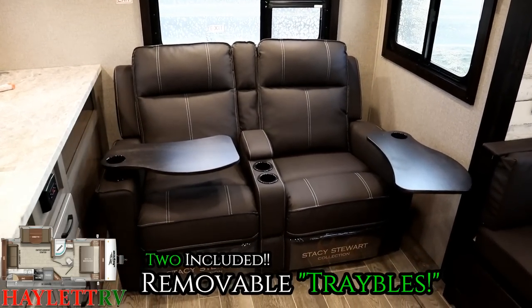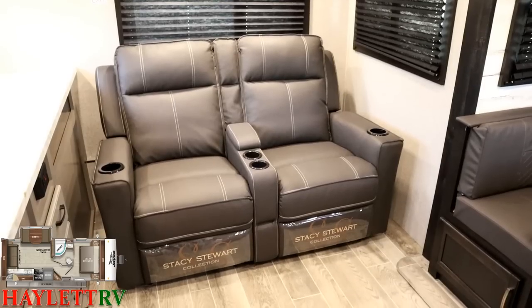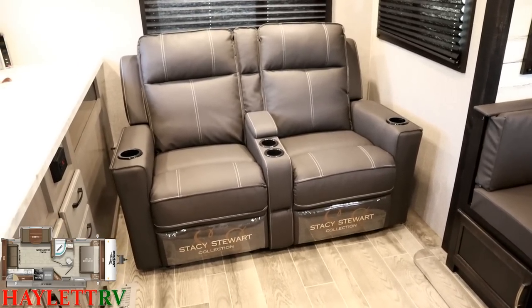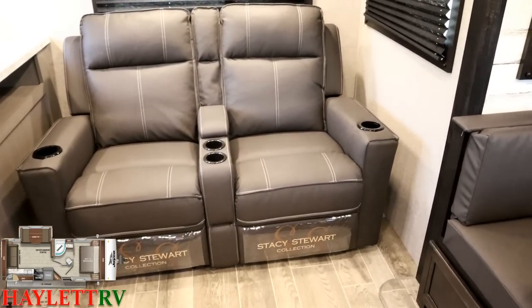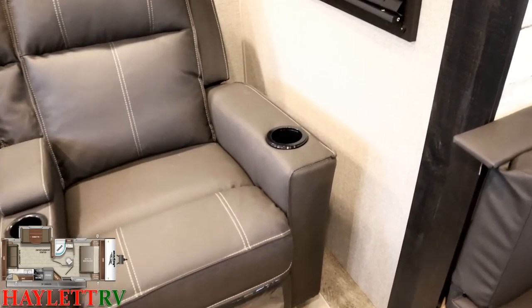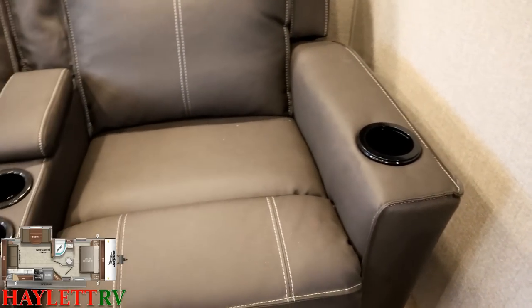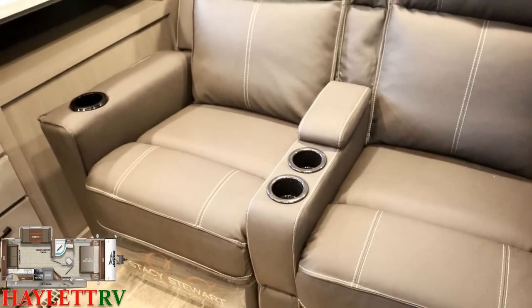Additionally, if you want to just sit at your theater seat and do a little work on a tablet or sit down a plate and do some dining, they have these removable swing-out dining table stations that actually slot right into the cup holders of the sofa. It's a little unconventional, but it works great. And what's neat about it is you don't lose all of your cup holders.